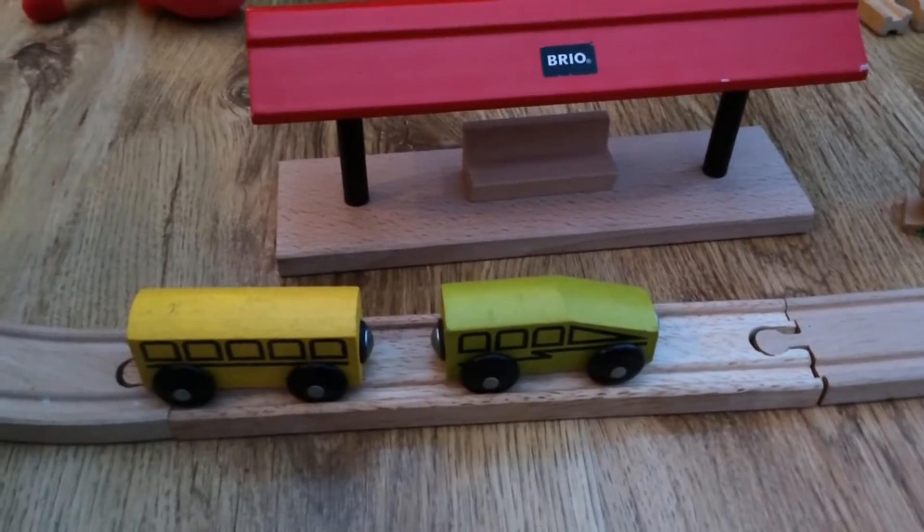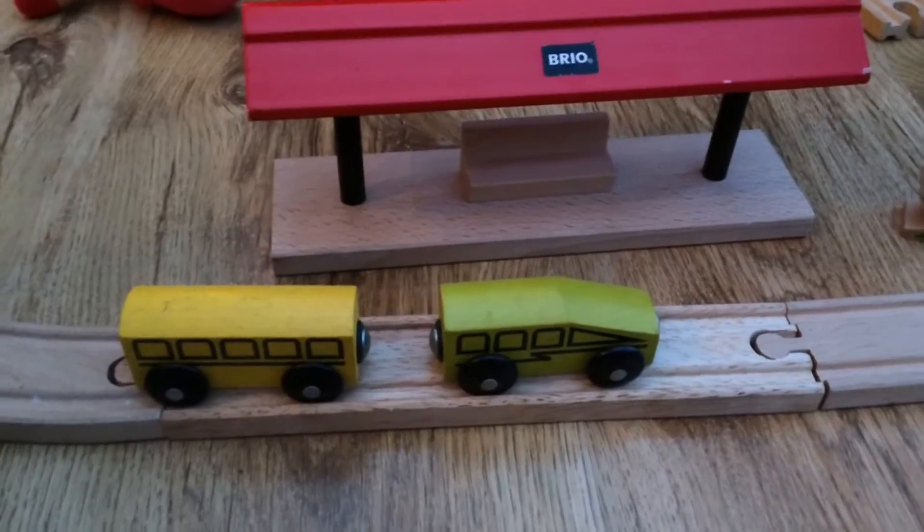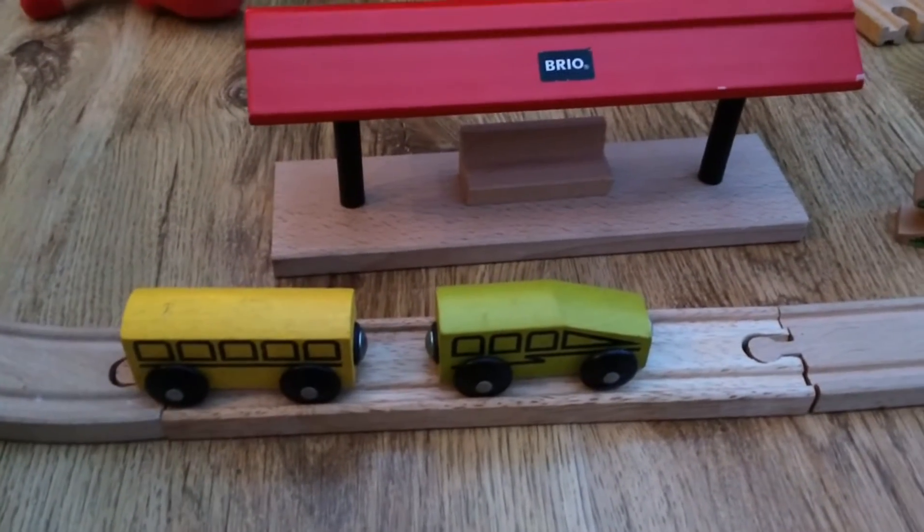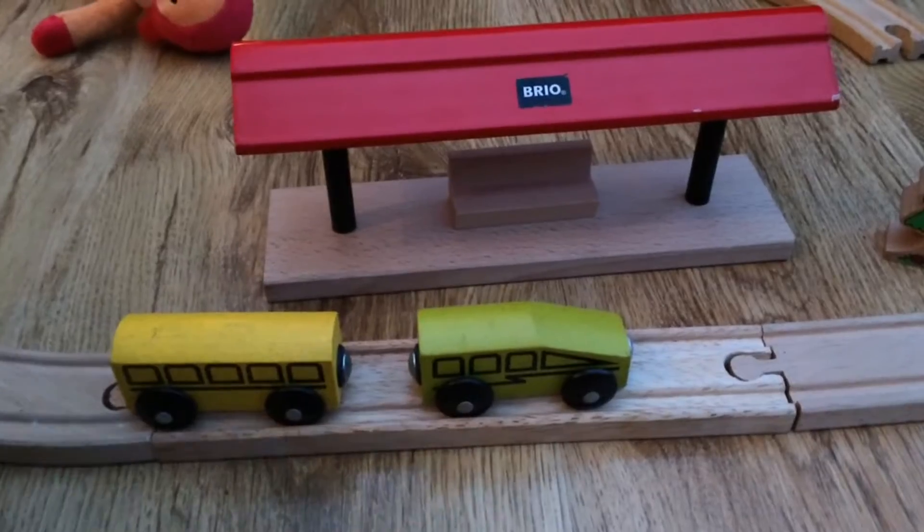In static electricity we have positive and negative charges. If we put two like charges together they will repel, and if we put two opposite charges together they will attract.